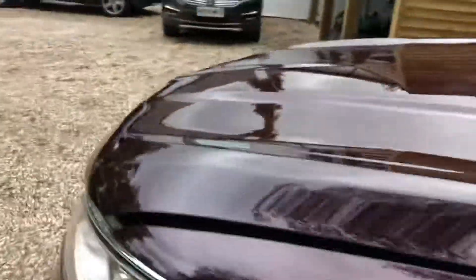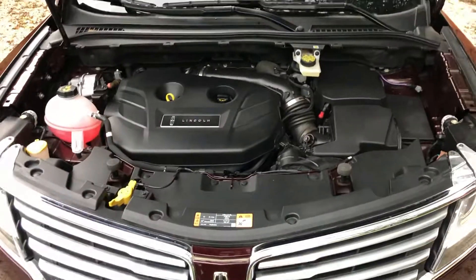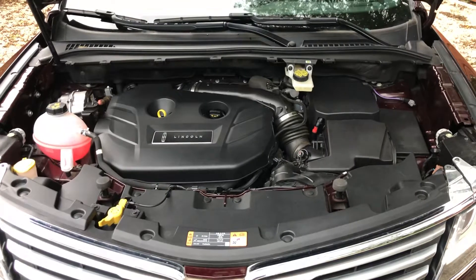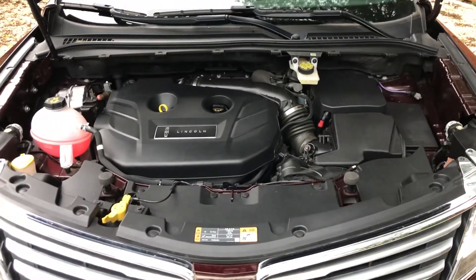You can use the door entry code to leave the keys in the car if you wish and then use the code to get back in. That's the engine — the 2 litre petrol turbocharged EcoBoost, 200 bhp. We're getting around 35 miles per gallon on these vehicles on a run.